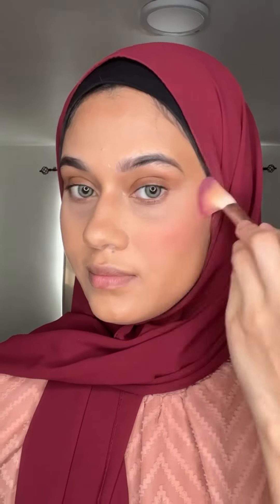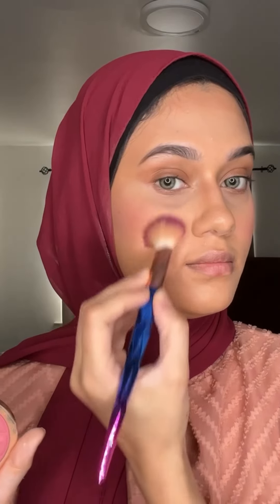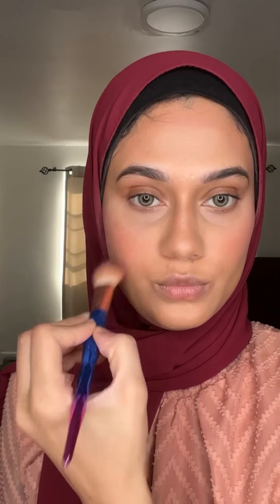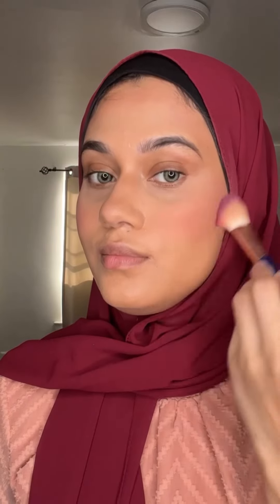My favorite powder is Huda Beauty powder — it's just unreal and very high quality. You should try that one. I also used the highlight and blushes. I'm using a tea rose blush and it's great, I can't stop using it. I love Dior too — I'm excited to buy it. I used the bronzer, blush, and highlighter with the same brush.